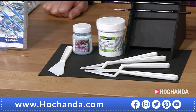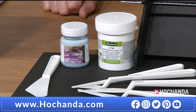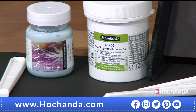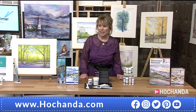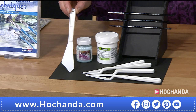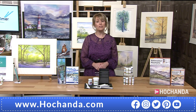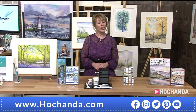You also get the Schmincke aqua modeling paste - like a primer for your painting. You put it on, let it dry, and you can paint over it with watercolors. It's about making your paintings three-dimensional. There's also a palette knife, always popular - scraping off the color makes a great difference. Every palette knife is a different shape. The saving is £5.58, and the price is £19.99, item number 341879.